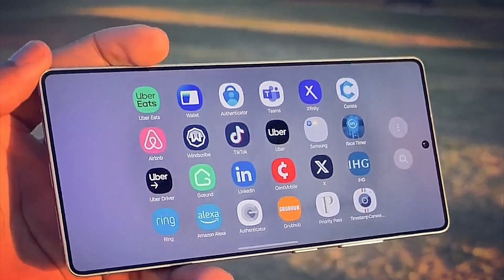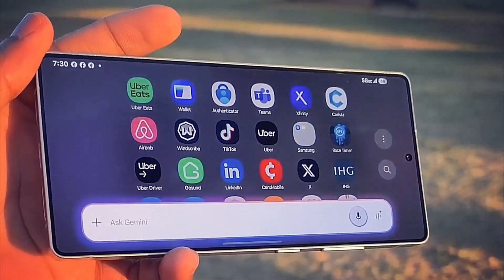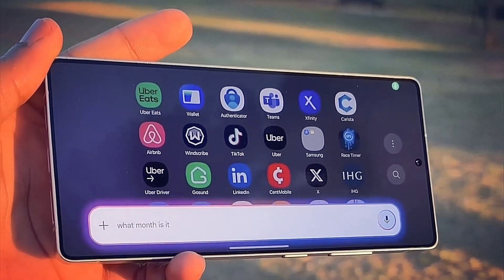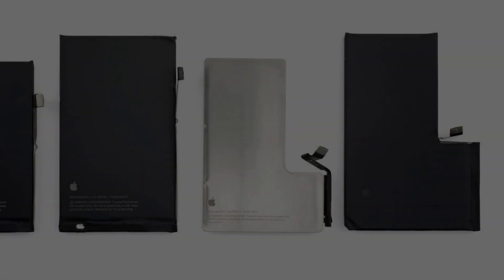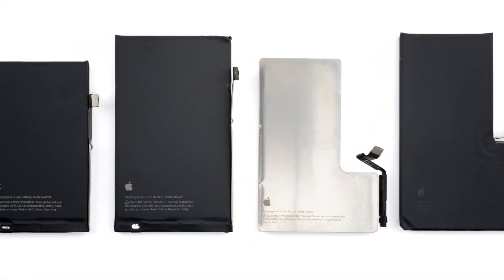Samsung eventually goes to silicon carbon batteries, but you are left behind. Christmas has passed, but that's certainly not the Christmas gift everyone has been hoping for. Samsung is now developing silicon carbon batteries, just not for you.